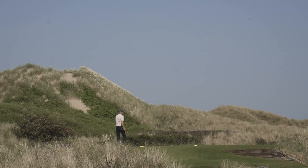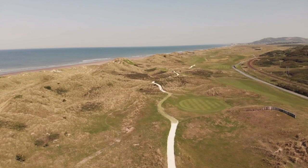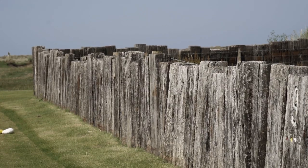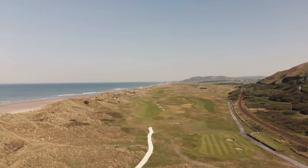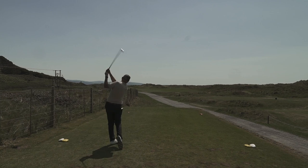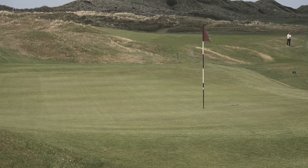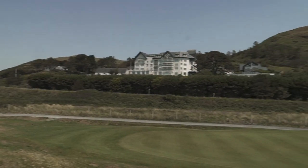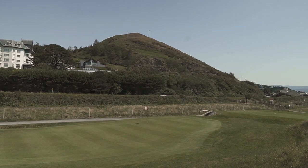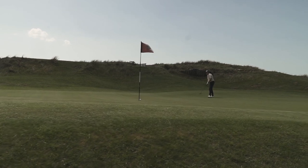Stunning. This golf course oozes charm and character, and that can be seen on the 16th — a quirky little hole at 280 yards, a par four. Take an iron off the tee and be as tight as you dare to that left-hand side by the railway. I got lucky and left the shortest angle — just 100 yards with a wedge — but that green is long and narrow with plenty of danger on the left. Miss it on the high side, leave yourself two putts and get off onto the 17th.